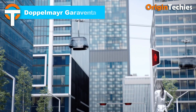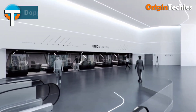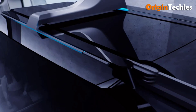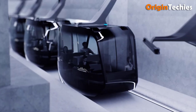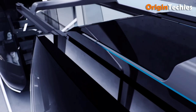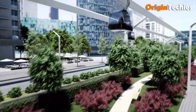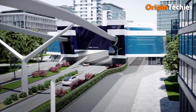Doppelmayr Garaventa. Doppelmayr Garaventa stands as the world leader in ropeway mobility, revolutionizing transport with innovative systems that set new standards in comfort and safety. Their installations cater to summer and winter tourism destinations, urban passenger transport, and material handling. The Oro system exemplifies its commitment to autonomous mobility, offering efficient and reliable transport solutions for passengers and cargo alike. Doppelmayr Garaventa's expertise ensures seamless, efficient movement, leveraging advanced ropeway technology to enhance mobility experiences globally. Whether enjoying scenic rides in tourist destinations or facilitating urban transport needs, their dedication to quality and innovation continues to shape the future of mobility.